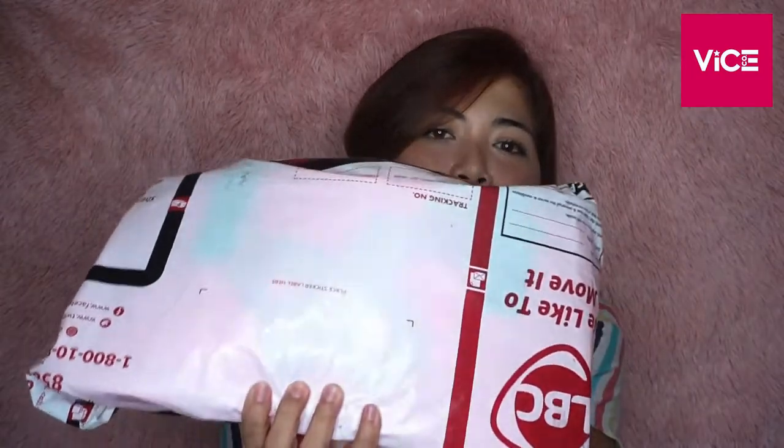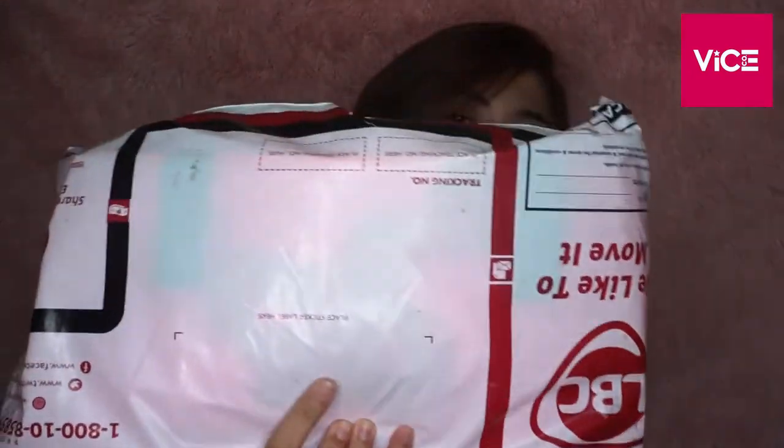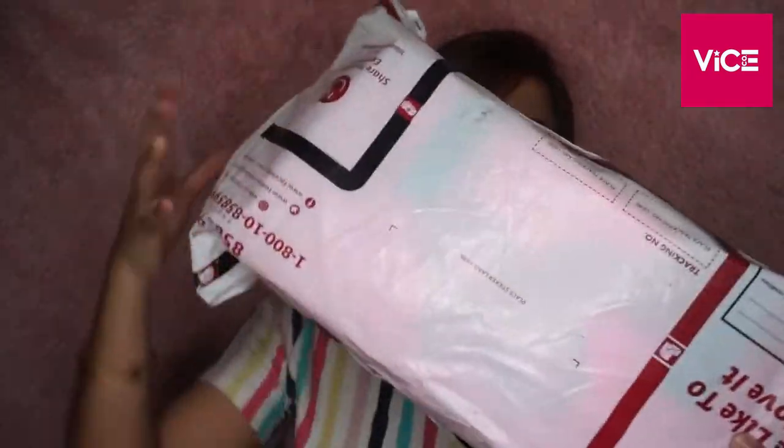Ito yung package. Ito yung package from Vice Ganda. Na-order ko. Mayroon siya kalaki. So, kinap ko na siya dito, guys. So, medyo nasilip ko na siya.